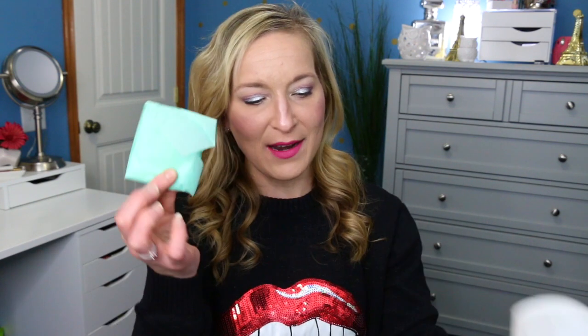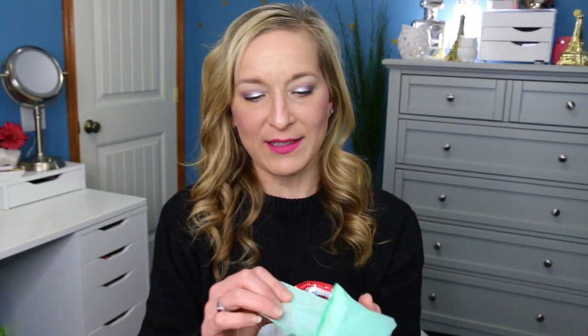She did send me the subscription service for free for me to show you guys, so I do not pay for this. This is something she sends me every month that I can share with you guys. She sends a little thank you card and also her Instagram and Facebook page info. The package inside is a beautiful mint color — it's like Tiffany blue. I love this color.